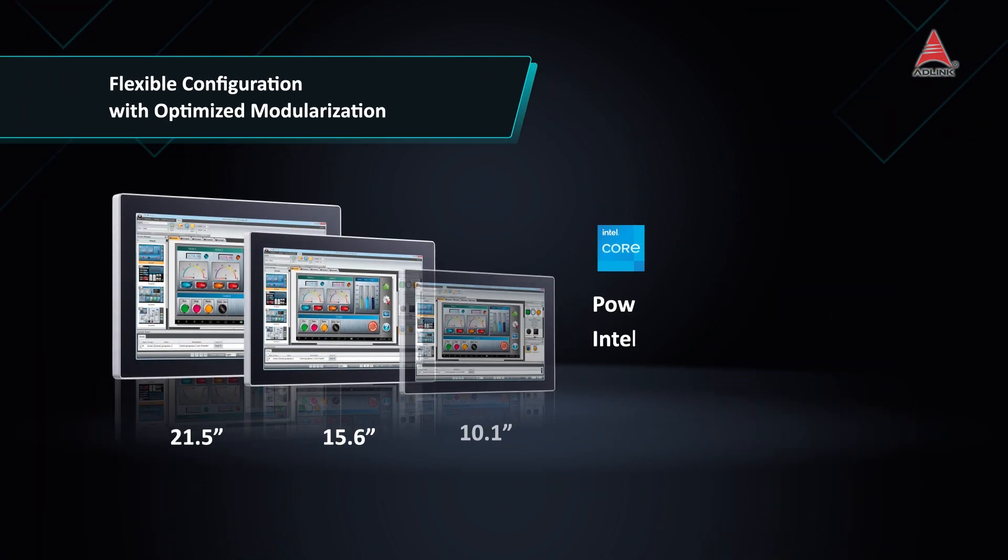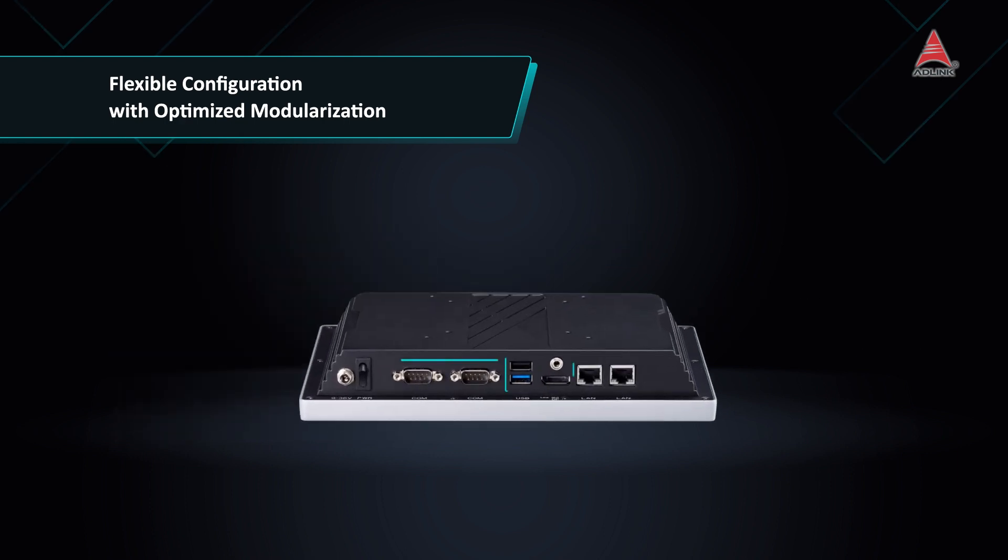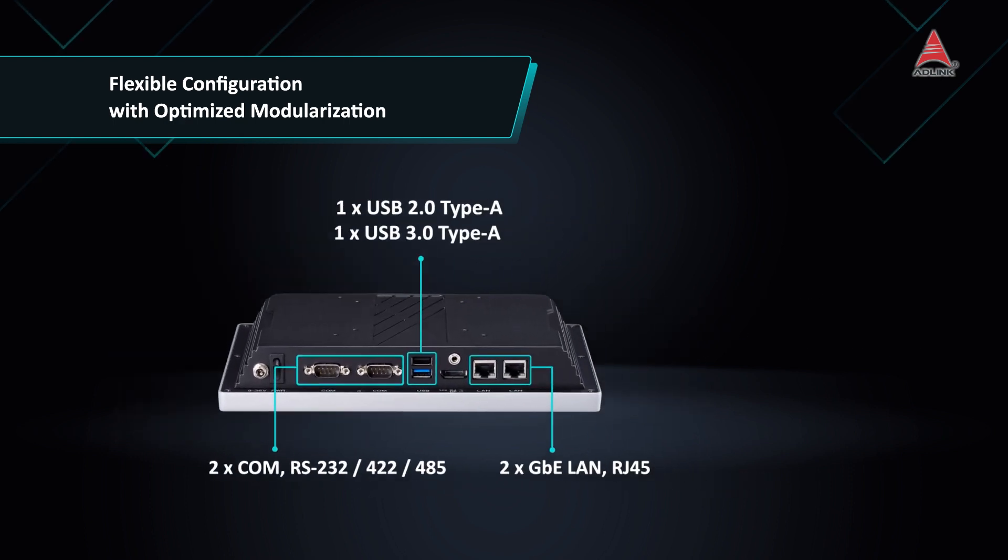With multiple screen sizes, comprehensive IO connections and high scalability expansion slots, the PanConnex Series offers a versatile solution for industrial automation needs.